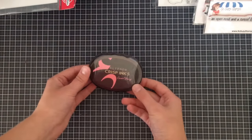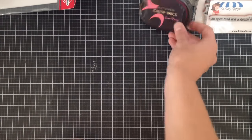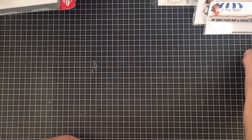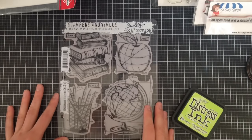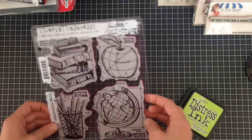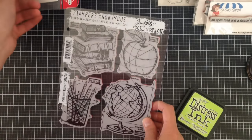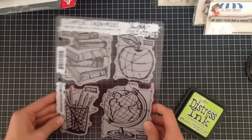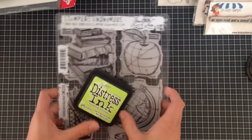I also got an Altenew Crisp Ink in Coral Berry. Next up, I wandered down to a local stamping store here in Edinburgh, Scotland, and I picked up a stamp I have been looking for forever — this is the Schoolhouse Blueprint from Tim Holtz. I was really grateful for that. If you live in Edinburgh, I'll link to them below — really awesome store full of all kinds of goodies, especially Tim Holtz goodies. I also got the Twisted Citron ink there.